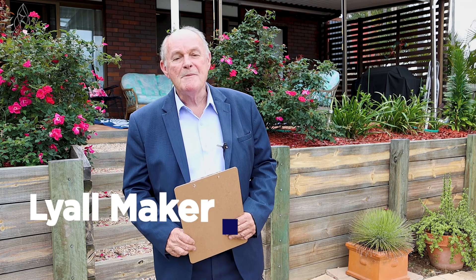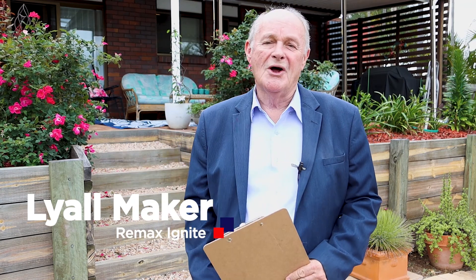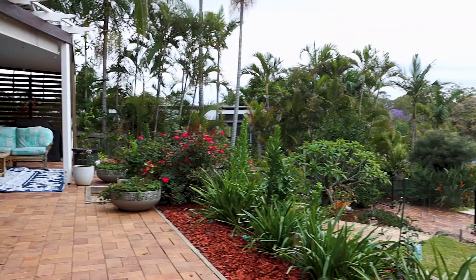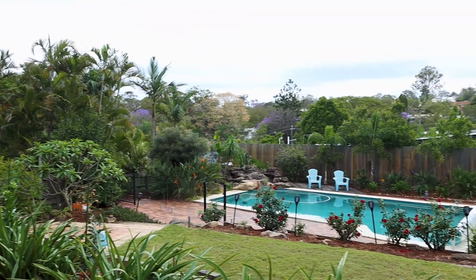Hello, I'm Lyall Maker from RE/MAX Ignite. I'm here today to show you this magnificent Tudor style home in the blue chip suburb of Kenmore, which will be auctioned on the 28th of November this year. We'd love to show you through the home — let's do a guided tour.